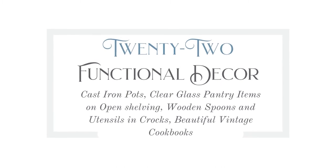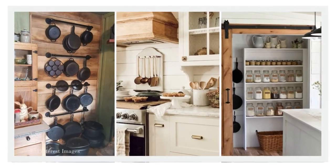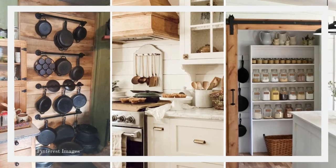Number twenty-two is functional decor. I had a hard time finding resources for this, and I think that's sad because it's my favorite type of decor. I love things that have a purpose — I don't like to clutter my house with things that are just pretty. I want things to be useful and beautiful. In a kitchen, that means displaying your cast iron pots, beautiful wooden utensils, crocks, clear glass pantry items on open shelving, and beautiful vintage cookbooks. Those are all things that look gorgeous as functional decor.